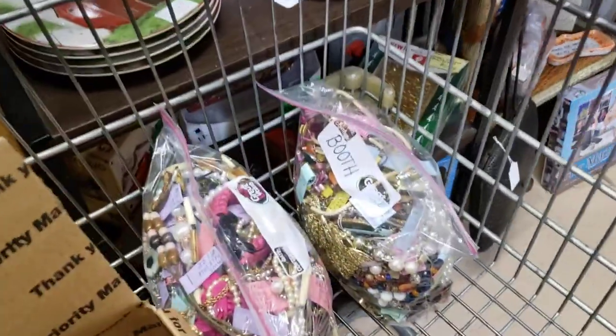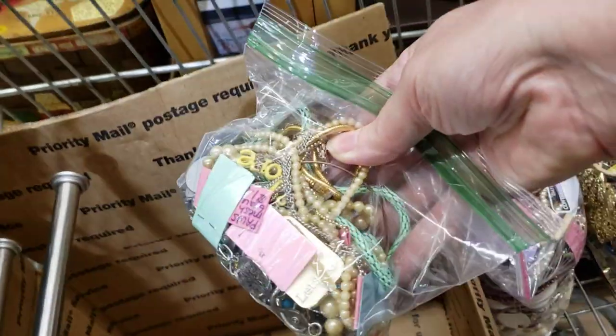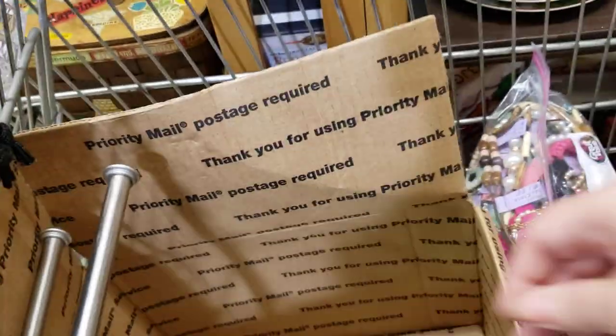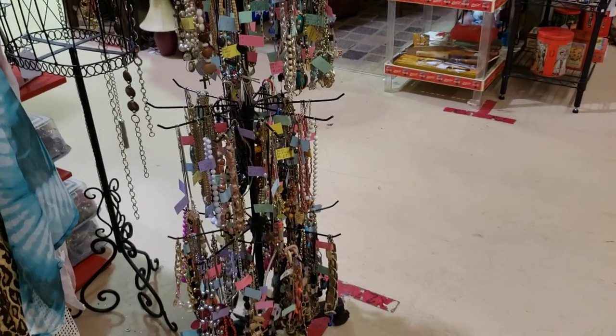I still have some more bags of jewelry to put out here, I have more here that I have to put out. Here's a bag of the necklaces — they were long necklaces and they put them on this rack here and they were just too long and they got caught up in the row below it.